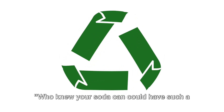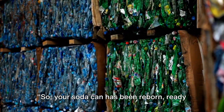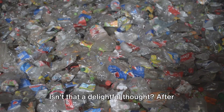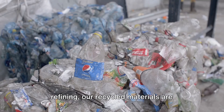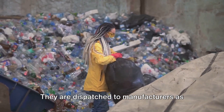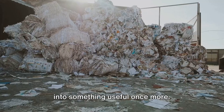Who knew your soda can could have such a transformative journey? So your soda can has been reborn, ready to quench your thirst once again. After the hard work of sorting, processing, and refining, our recycled materials are finally ready to begin a new chapter. They are dispatched to manufacturers as raw materials, eager to be transformed into something useful once more.